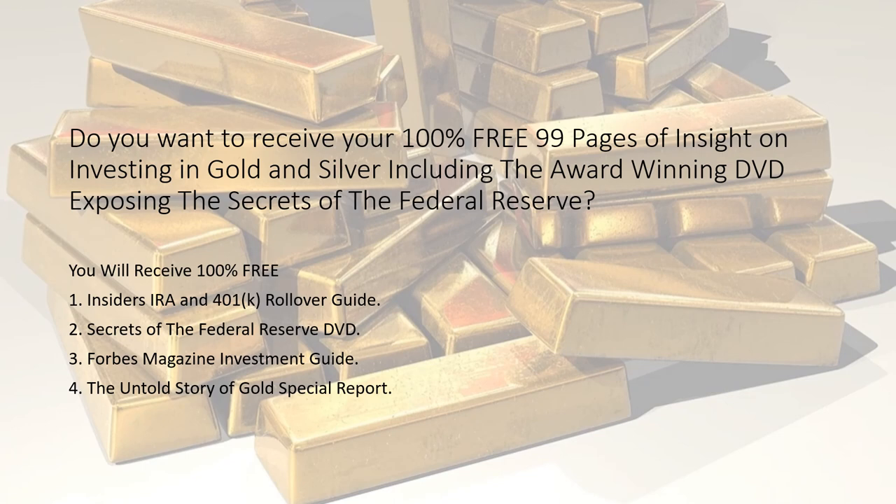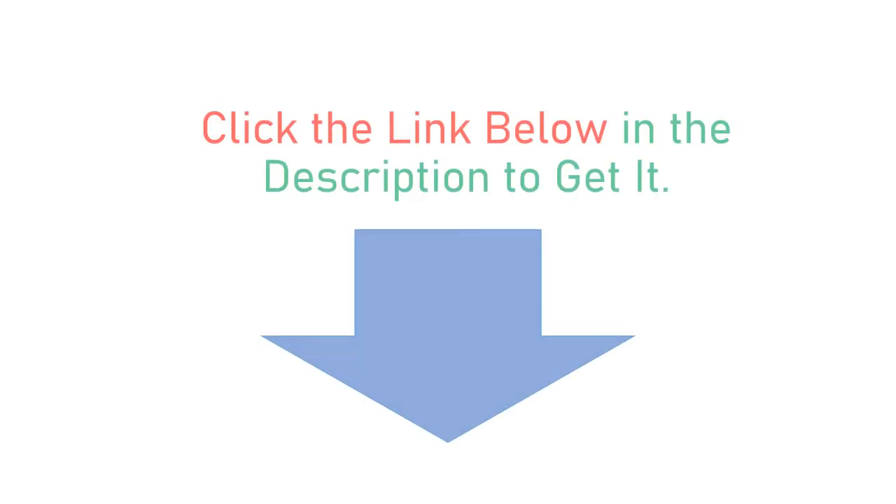Do you want to receive your 100% free 99 pages of insight on investing in gold and silver, including the award-winning DVD exposing the Secrets of the Federal Reserve? You will receive free: an Insiders IRA and 401 Rollover Guide, Secrets of the Federal Reserve DVD, Forbes Magazine Investment Guide, and The Untold Story of Gold Special Report. Click the link below in the description to get it.